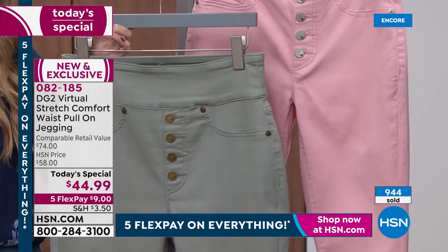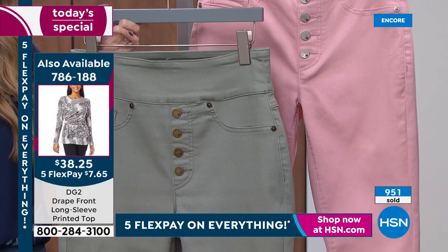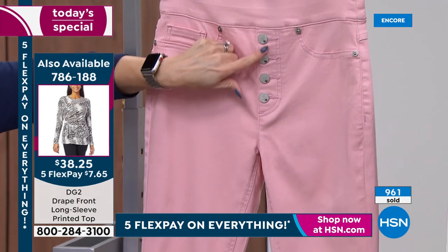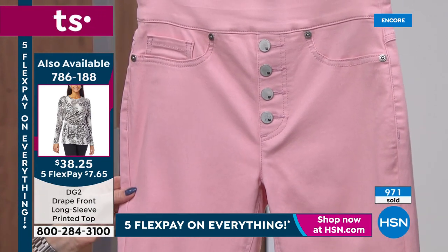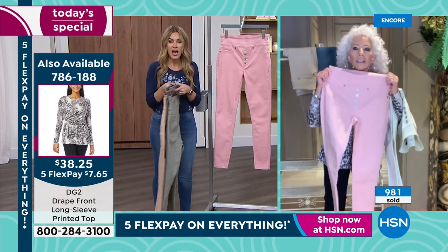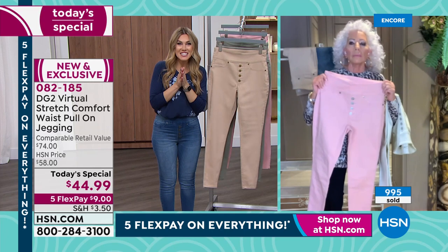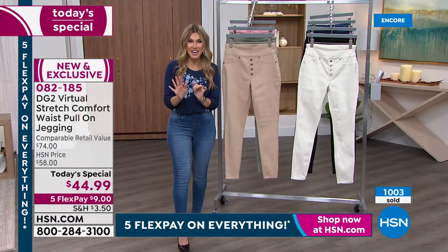I'm not a girl that wears a lot of color until I got this blush, and then I said to myself, I think I just fell in love. The blush is such a gorgeous, romantic color. We have nearly a thousand that have been sold — this is the very first DG2 today's special of the entire year. Jumping into the ordering process is $9 to get it home.